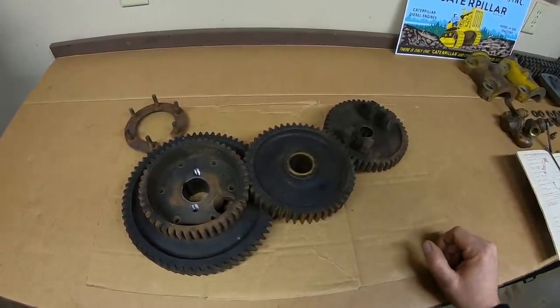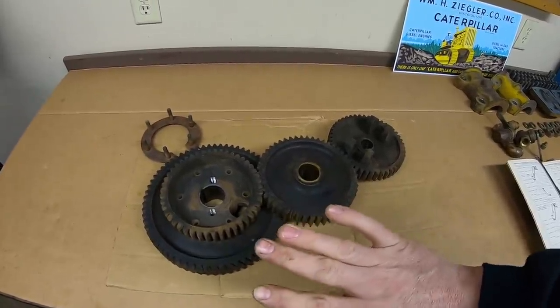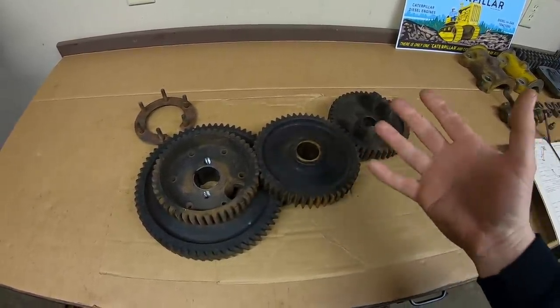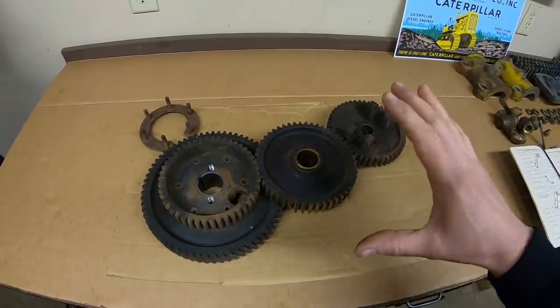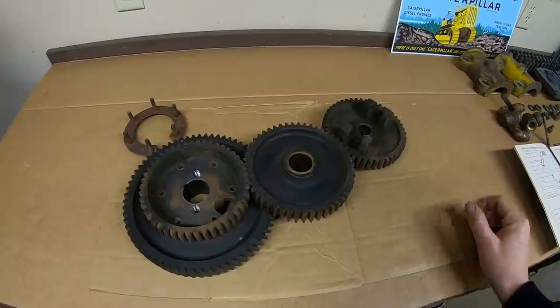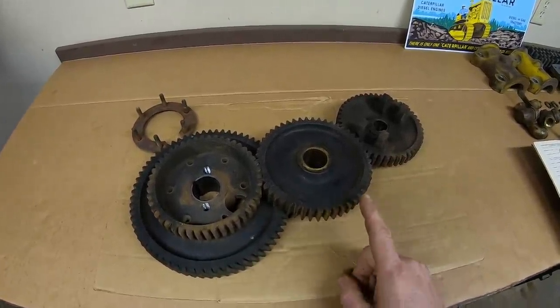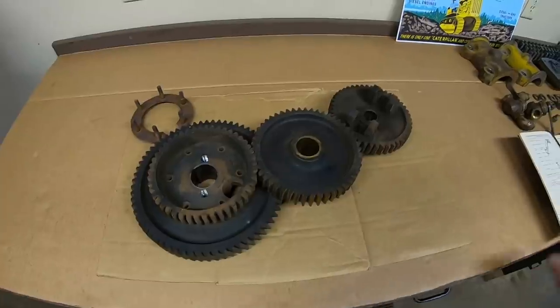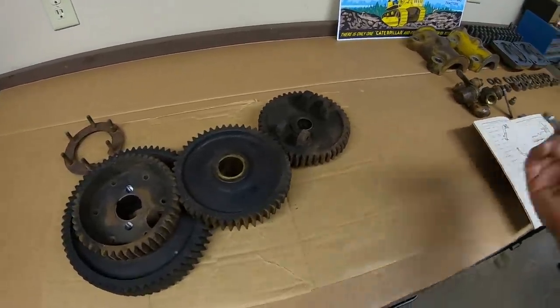I made sure Kyle got most of the good stuff that came out of that engine because he can utilize all that in his project. I didn't have a use for it, and I only kept a few select pieces out of it that were just so darned cool. And because this engine was such low-hour, we still have some surviving composite timing gears right here.